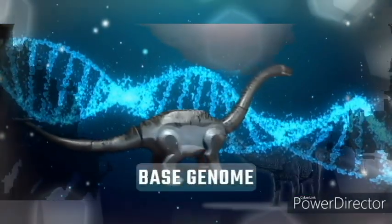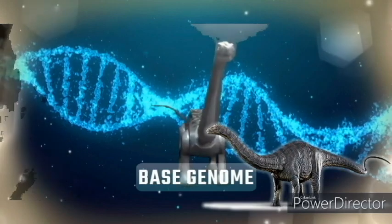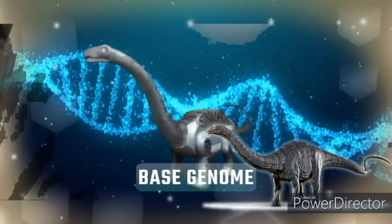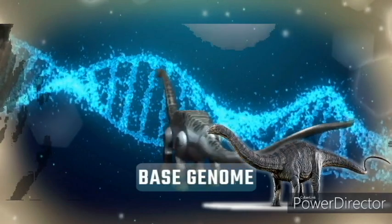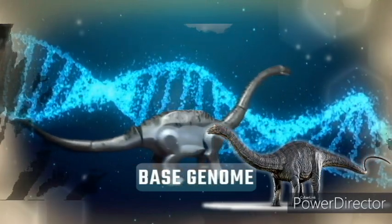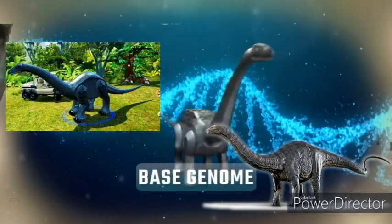Apatosaurus has bluish-gray skin with dark blue striping and dark tan on its underbelly and portions of its face. The body proportions are based mainly on the Jurassic World movie, while the overall complexion is derived from the Lego Jurassic World game.